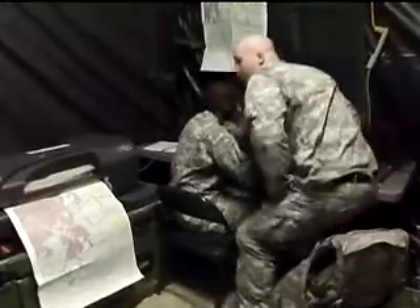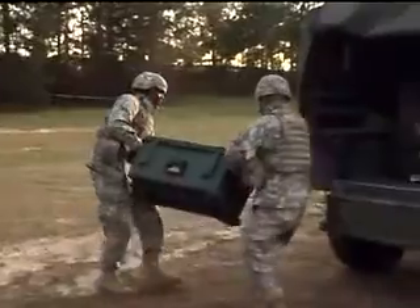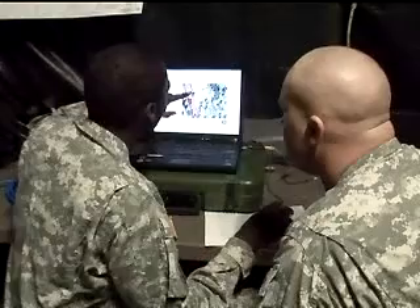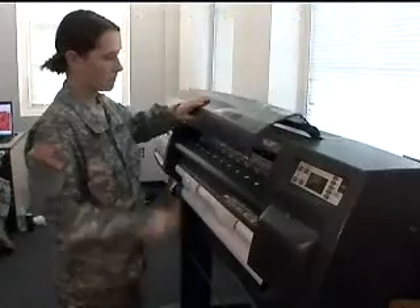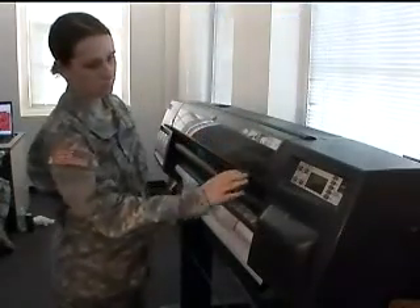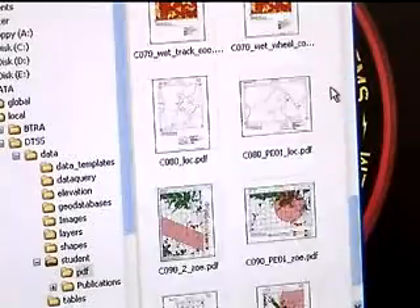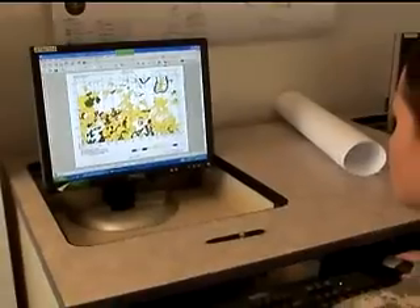After your initial and advanced training, you'll work long hours in the field day or night, where your duties may be to create special maps or terrain visual products, operate various information systems, prepare and present tactical decision aids, and create and manage military geographic information databases.